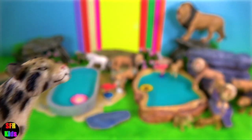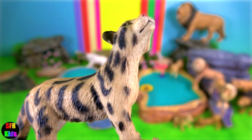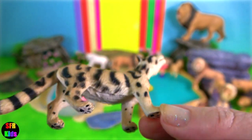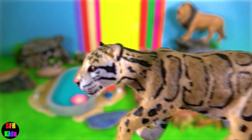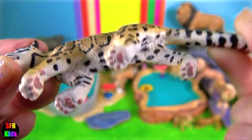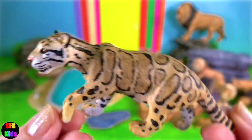The clouded leopard is a wild cat occurring from the Himalayan foothills through mainland Southeast Asia into southern China. The underparts of the body and the legs are spotted, and the tail is marked by large, irregular, paired spots.